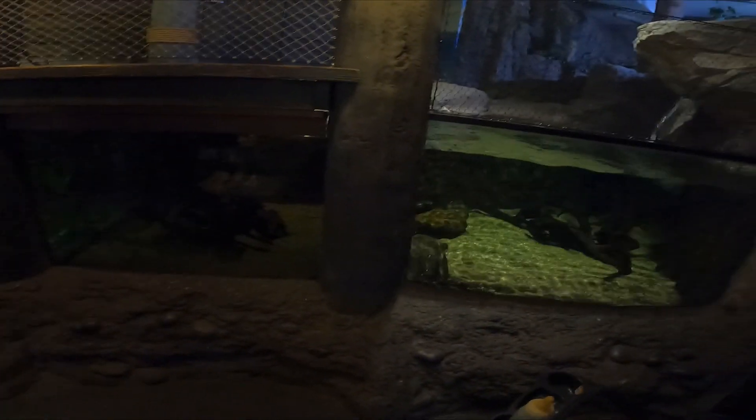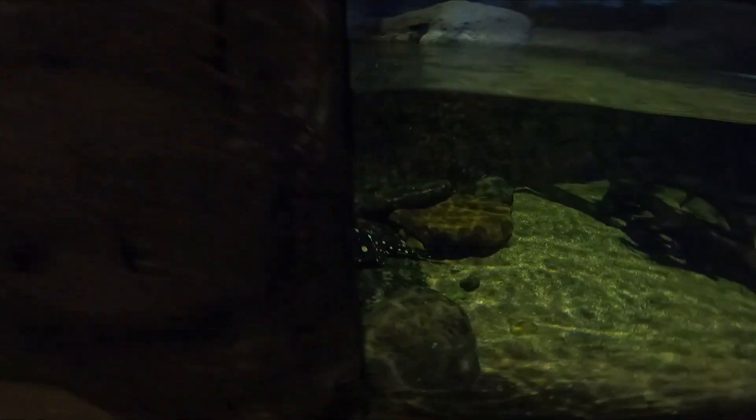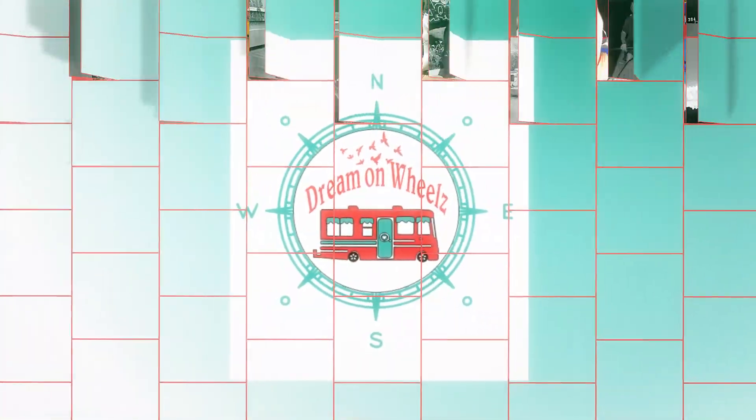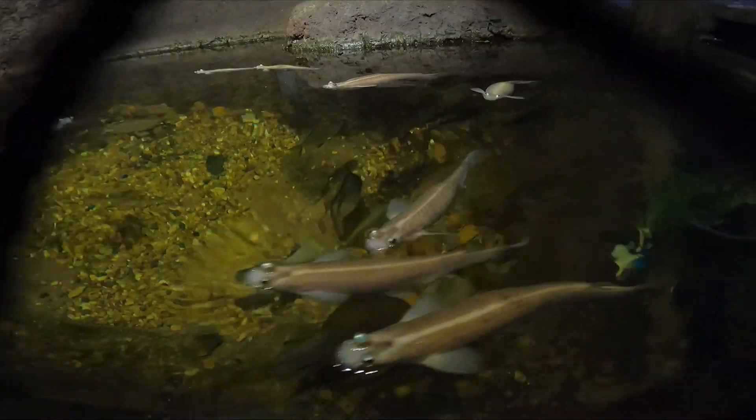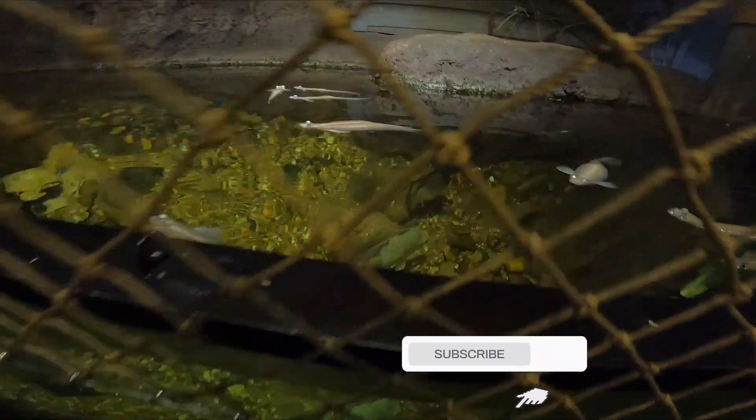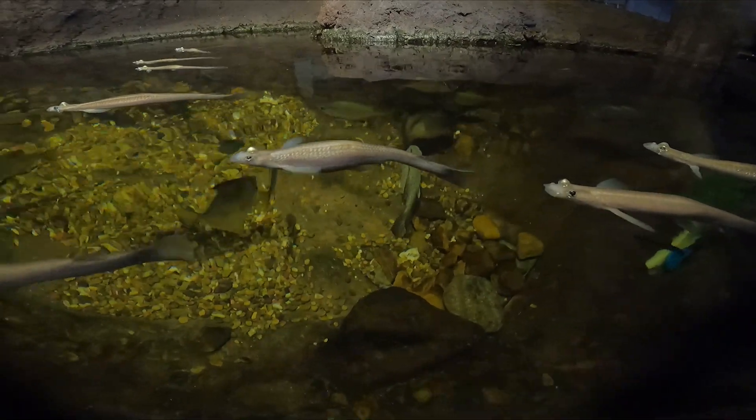I'm going to spot a little stingray. This one's at the top.